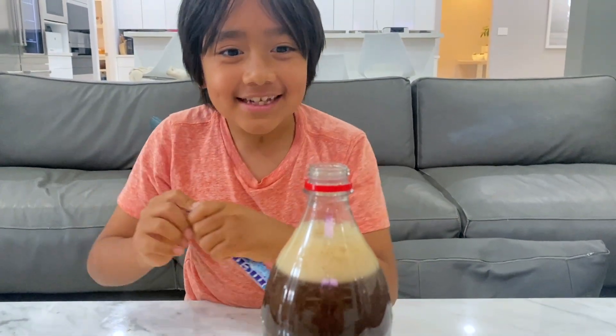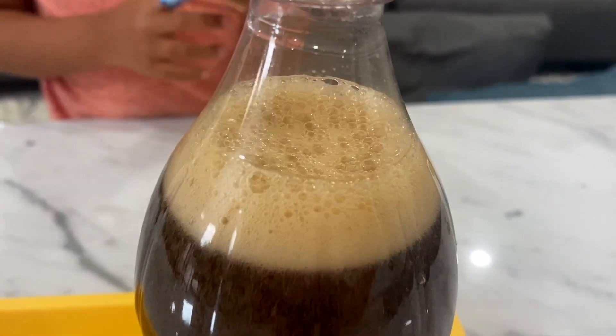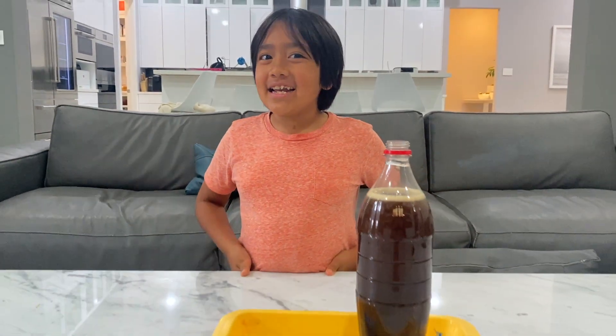Wow, guys, this is so cool. Am I right, guys? Oh no, Gus, it didn't work. Well, I think I know who has fresh sodas, Gus. I need your help. Can you do the Coke and Mentos experiment for me? Thank you, Gus.